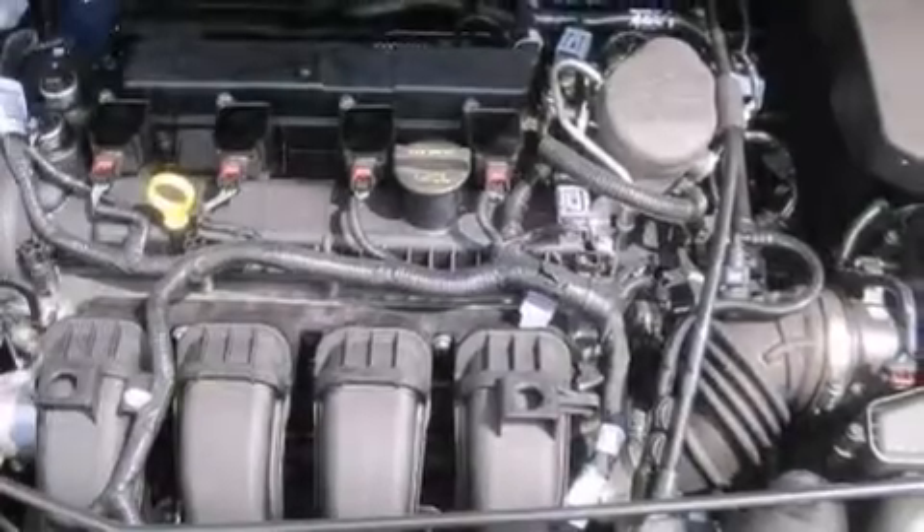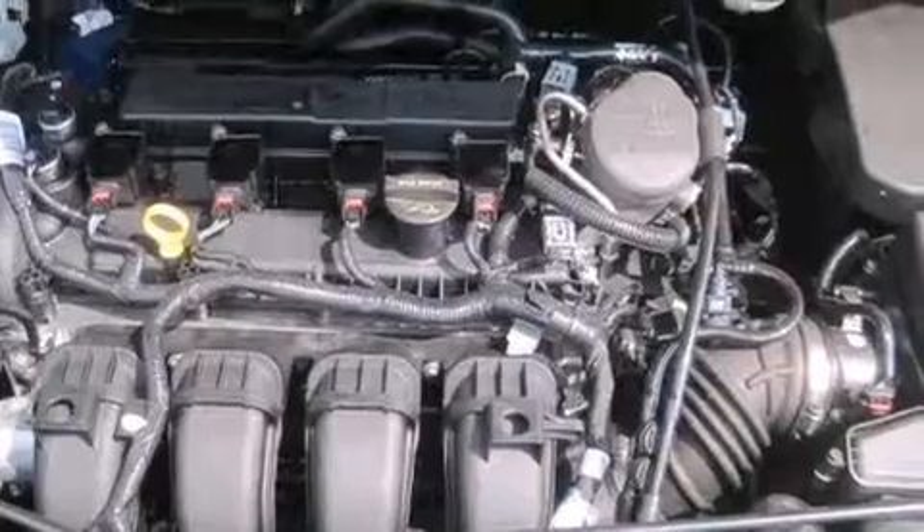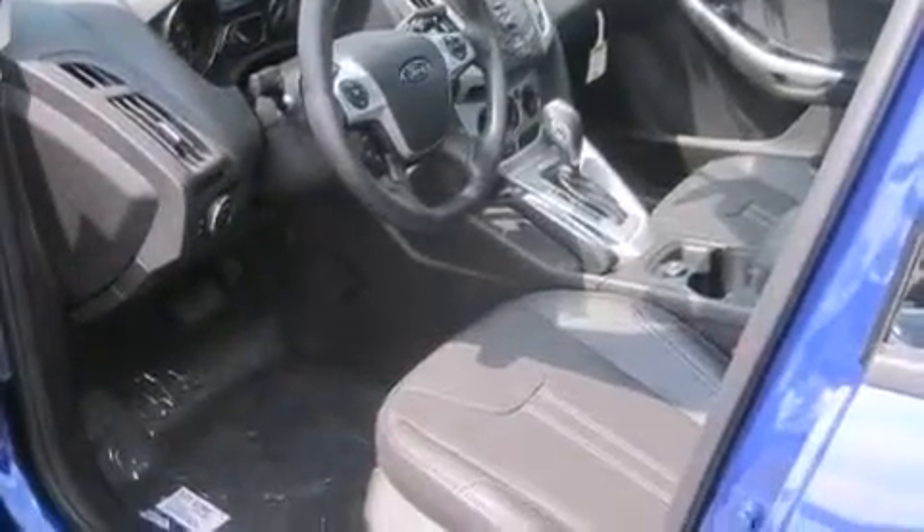Full power accessories, an anti-lock braking system, a keyless entry system, and the leather seats provide great support and create an overall luxurious feel.